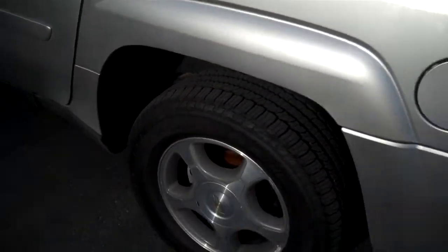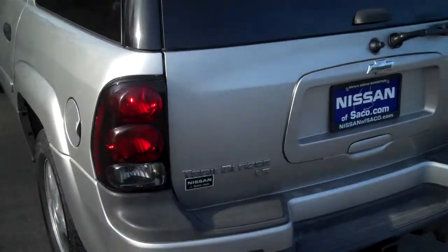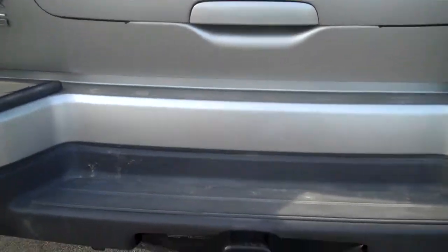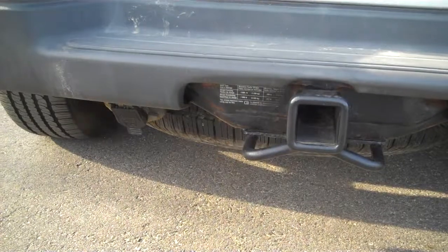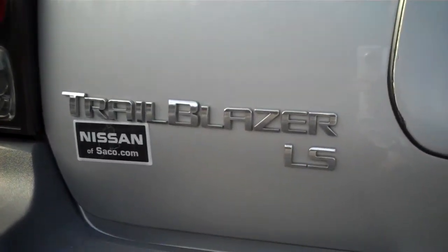Super clean car. It's got four brand new tires on it. We did a four wheel alignment. It's got the tow package on here, with the wiring harness underneath. Chevy Trailblazer LS.